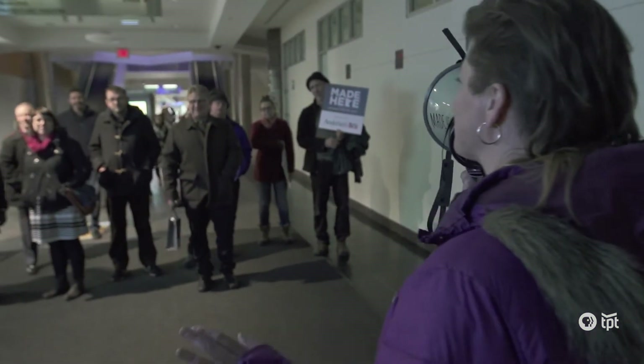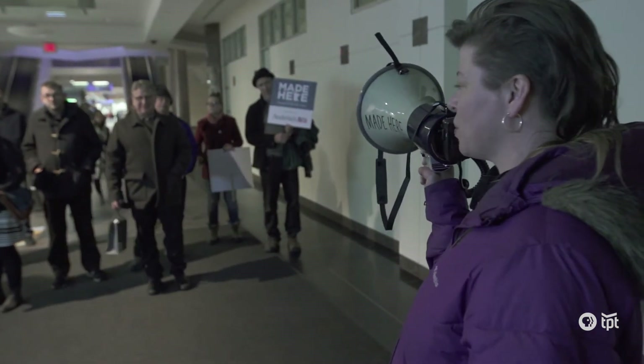It is in its fifth iteration. We have 60 artists and 20 students in 44 different installation sites over 15 city blocks, as well as the Mall of America.